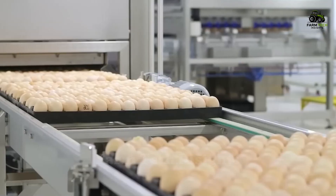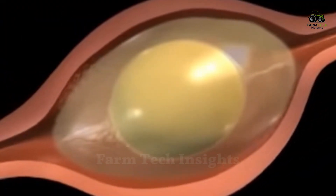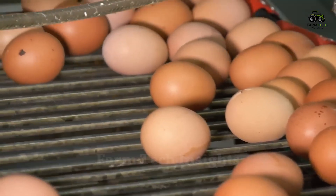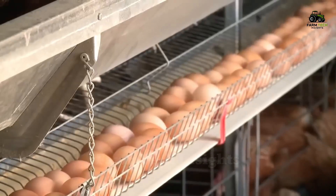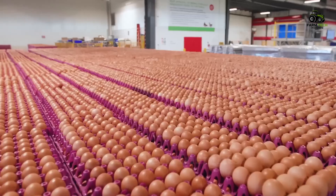Have you ever been curious about the process of forming and producing an egg, from its development in the hen's body until it lands on the supermarket shelves? In this video, we will explore more deeply the special journey of an egg, starting from the hen's rearing process to the advanced egg processing stages, at one of the most modern poultry farms in the world, where millions of eggs are produced every day.